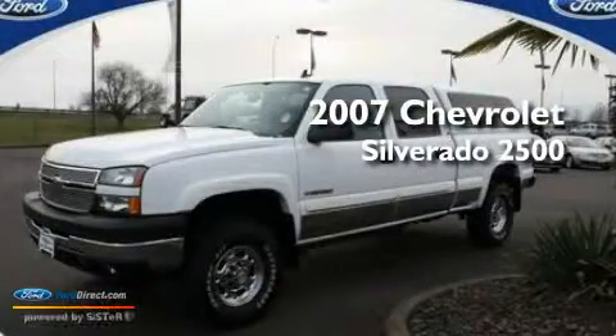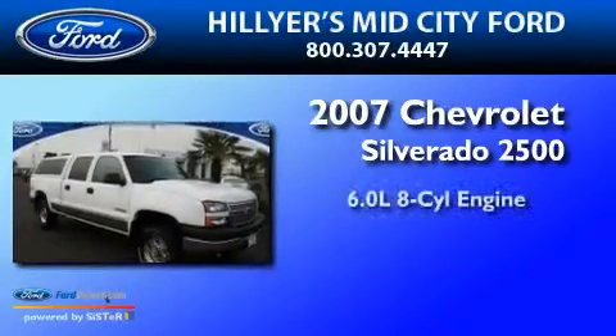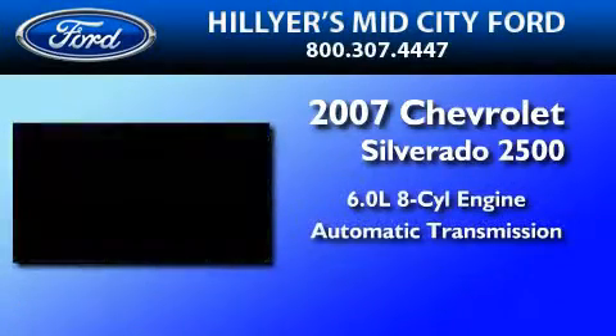This is a 2007 Chevrolet Silverado 2500. It has a 6.0-liter, eight-cylinder engine and an automatic transmission.